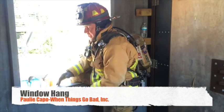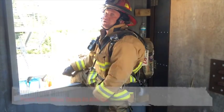But that is a window hang, as opposed to just hanging like this. Thank you and stay tuned for some more.